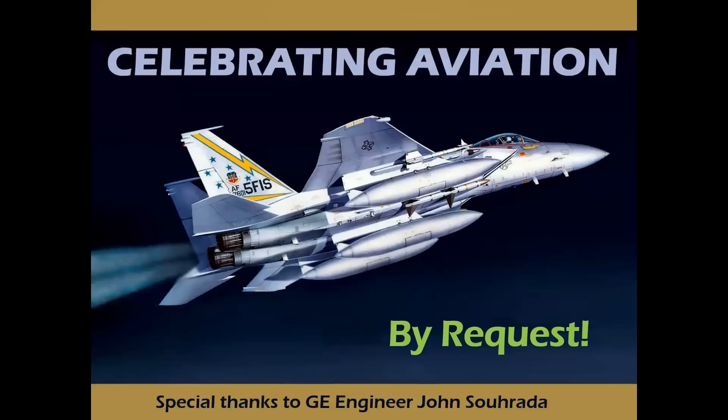By request, special thanks to General Electric Aviation Engineer John Surrata for the suggestion of the topic for this presentation.